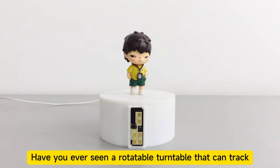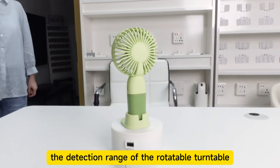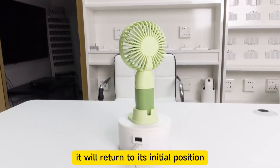Have you ever seen a rotatable turntable that can track? As long as someone steps into the detection range of the rotatable turntable, it will rotate to the corresponding position. When there is nobody in the space, it will return to its initial position.